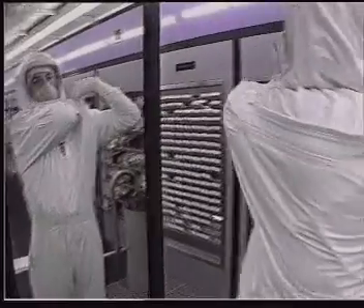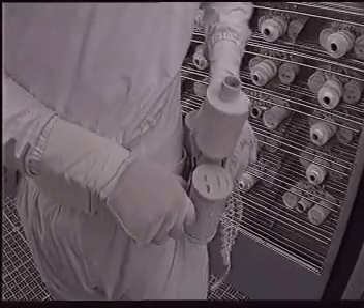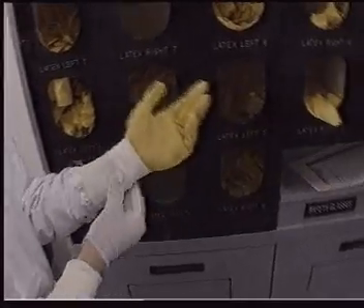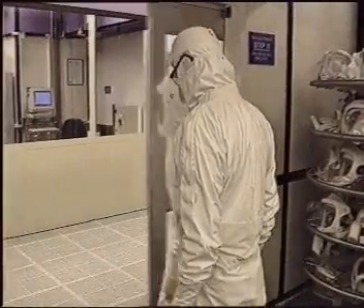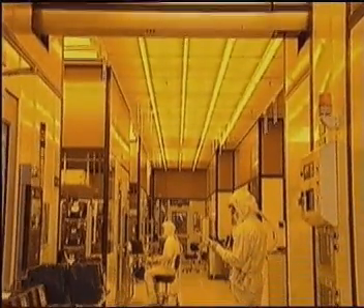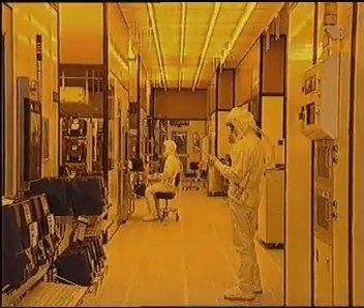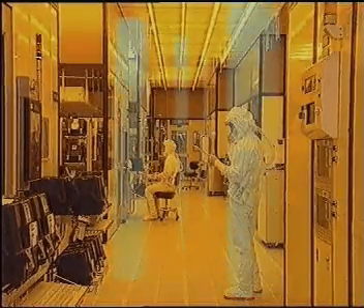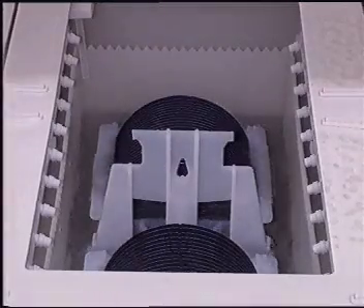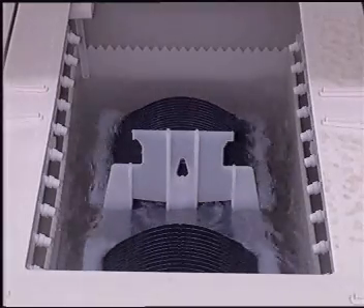That's why people in the fab wear specially designed space-age suits. These suits help to protect the product from human contaminants such as loose hair, flaking skin, or dirty hands, which could destroy the microprocessor. That's also why air in the clean room is changed every six seconds by a filtered air system, providing a continuous flow of clean air to drive away any small particles in the atmosphere. It's also why the water used in the manufacturing process has to be cleaned over a four-day period before being used in the fab.